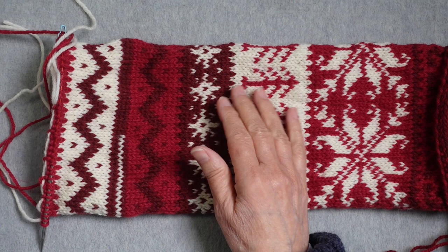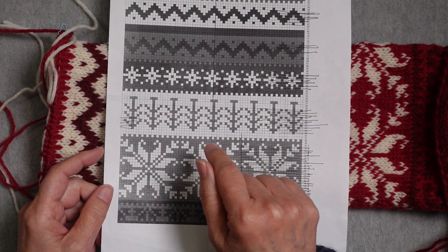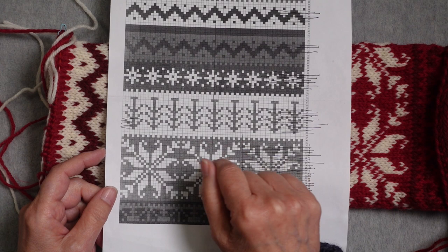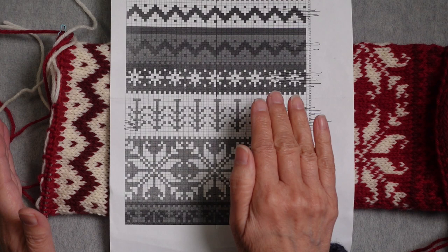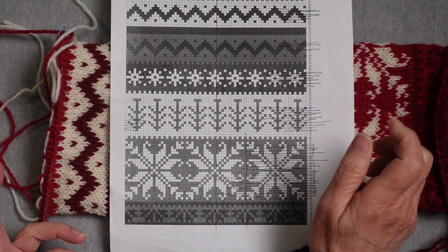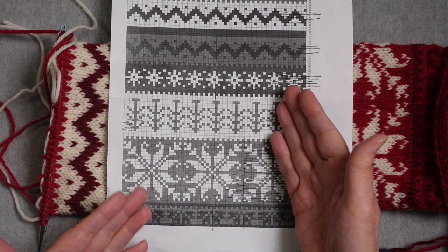With stranded color work, you can do a lot of planning on paper. I usually use a spreadsheet for color work rather than Stitch Mastery, which I use for textured design. You could do color work in Stitch Mastery, or just use graph paper and colored pencils — whatever works for you. Because I use spreadsheets a lot in my knitting to track progress, that suited me really well for this pattern.